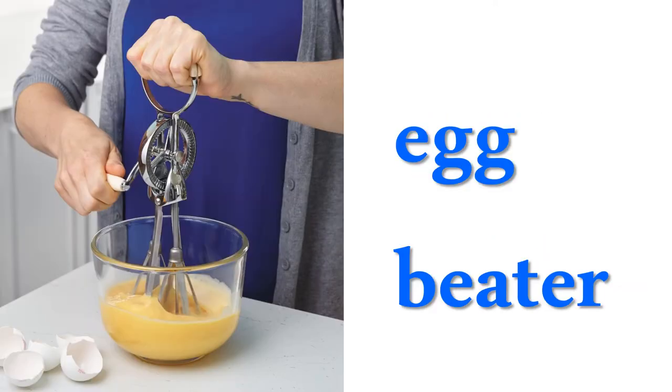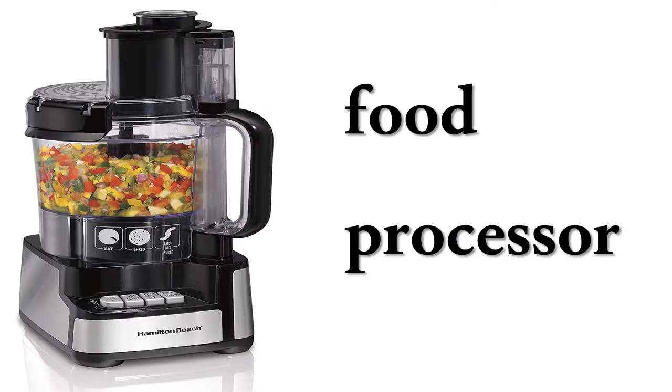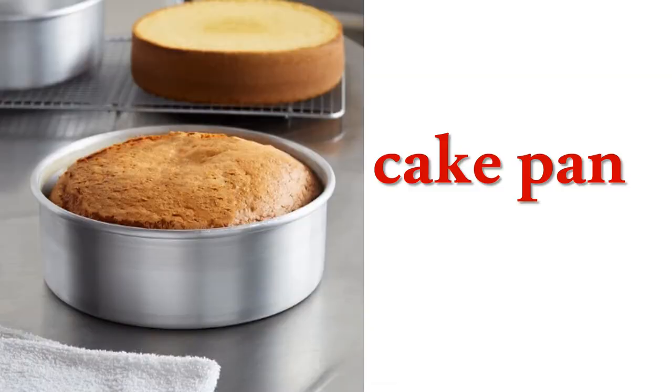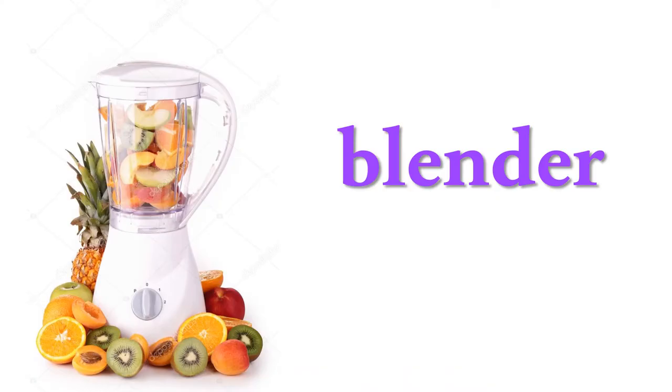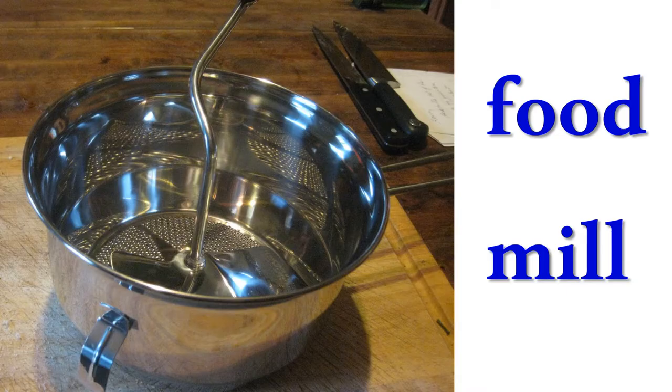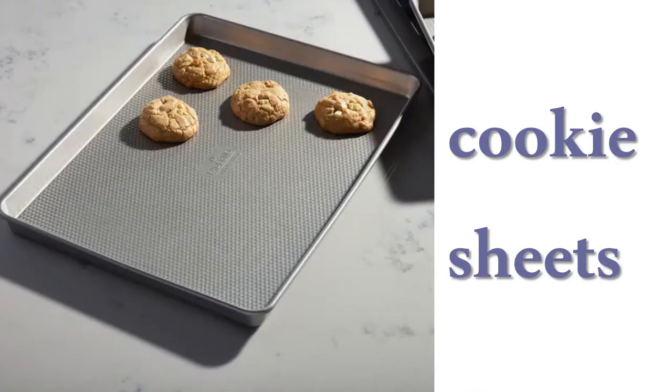Egg beater, food processor, cake pan, electric knife, blender, food meal, cookie sheets.